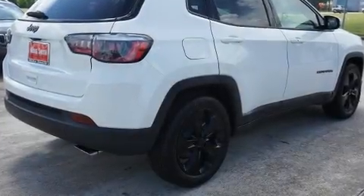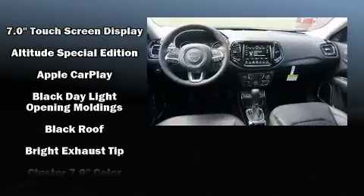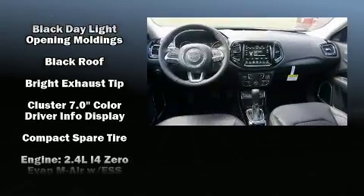Climb inside the 2018 Jeep Compass. It features a front-wheel drive platform, an automatic transmission, and a 2.4 liter four-cylinder engine.